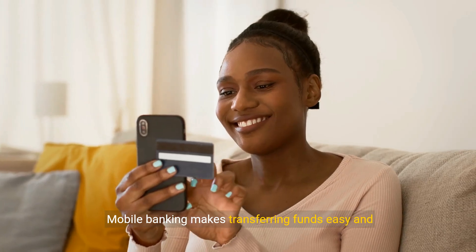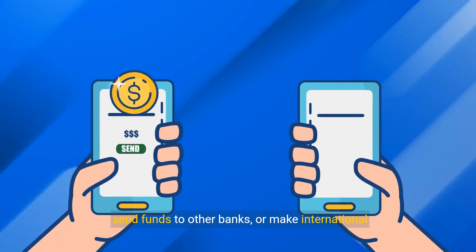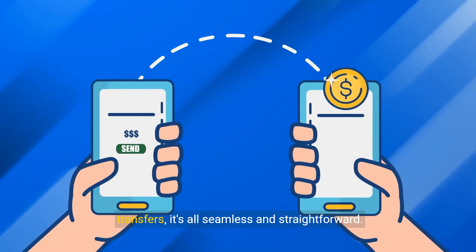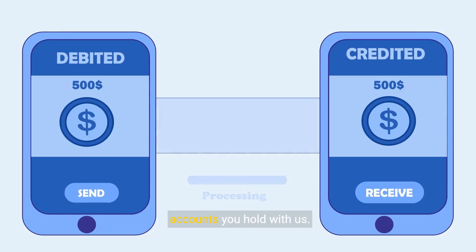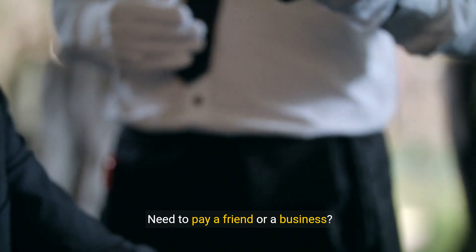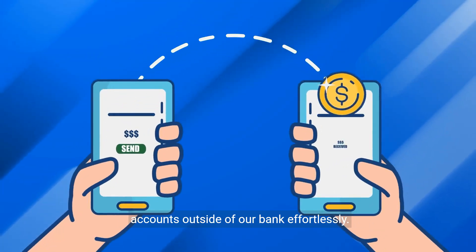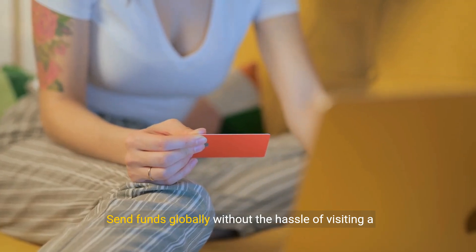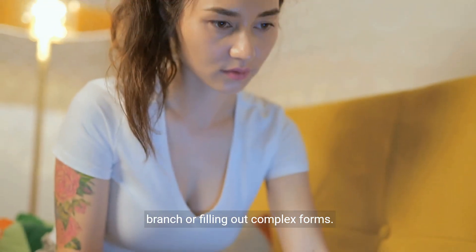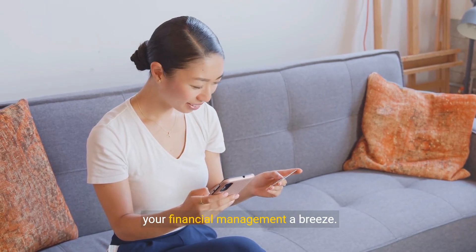Mobile banking makes transferring funds easy and convenient. Whether you need to move money between your accounts, send funds to other banks, or make international transfers, it's all seamless and straightforward. With just a few taps on your smartphone, you can perform internal transfers to and from any accounts you hold with us. Need to pay a friend or a business? External transfers enable you to send money to accounts outside of our bank effortlessly. And for those moments when you need to send money abroad, our international transfer capabilities have you covered — send funds globally without the hassle of visiting a branch or filling out complex forms.